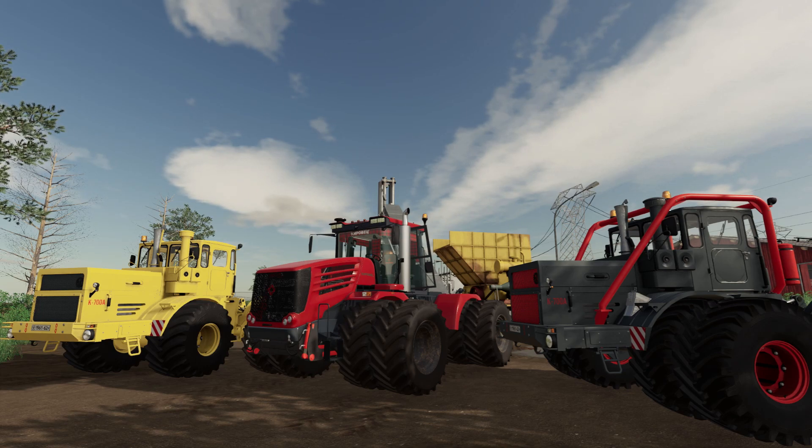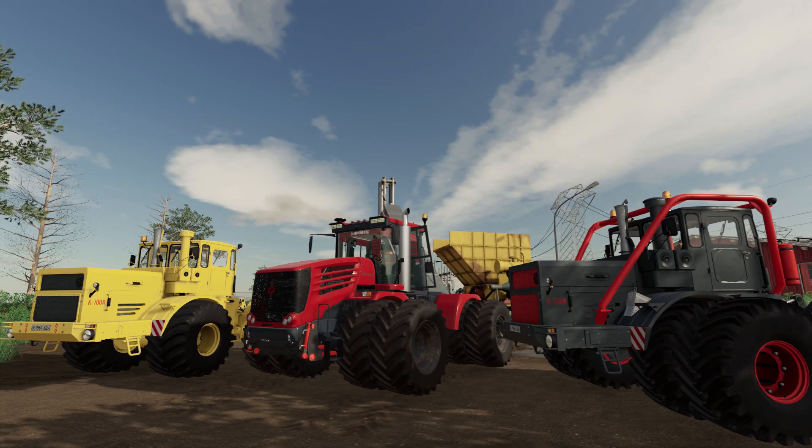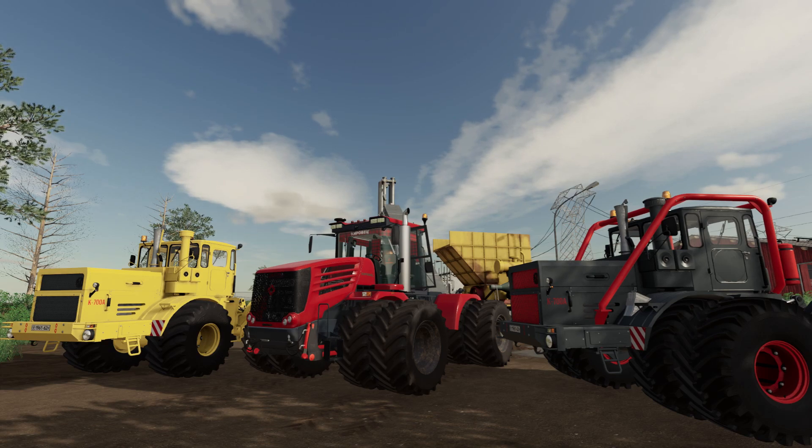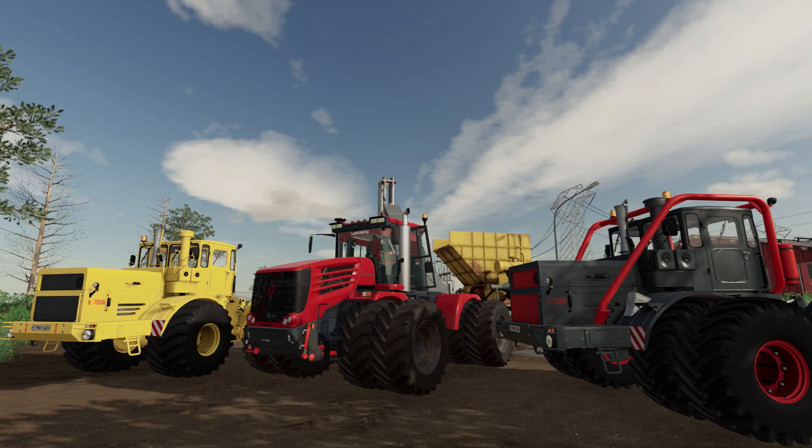We're looking at the Kirovets K744R4, which is the newer one. These are articulated four-by-four tractors that have been built in St. Petersburg, Russia for over 50 years — since about the 1960s. The company itself, these are built by the Kirov Plant, also called the Kirov Factory, LKZ, or the Leningrad Kirov Plant. The plant has been around since 1789, and on its current site in St. Petersburg since 1801. They actually started making cannonballs in the 1800s.